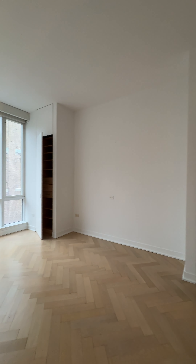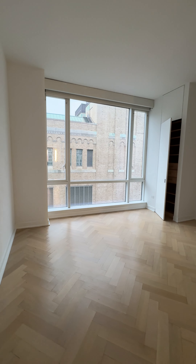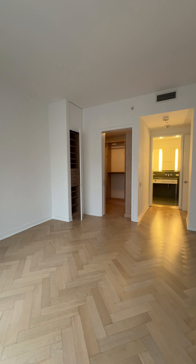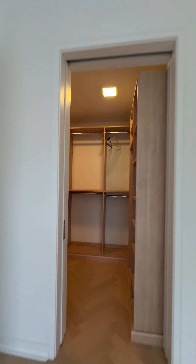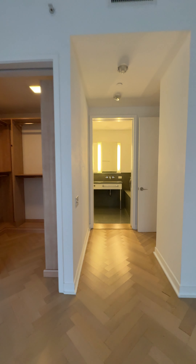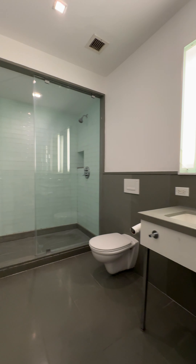Now entering the master bedroom — it's king size. You can certainly fit a king size bed in that corner, and there are side closets on each side of the bed. You also have a full California walk-in closet. And then the master bath, with a nice soaking tub, double vanity, and a shower.